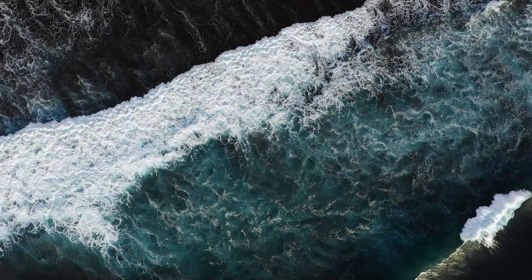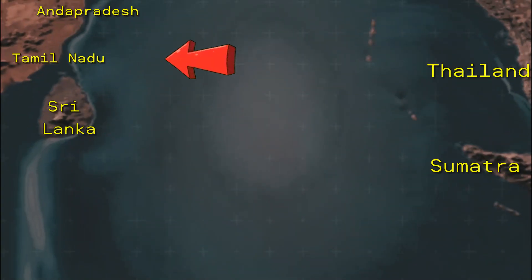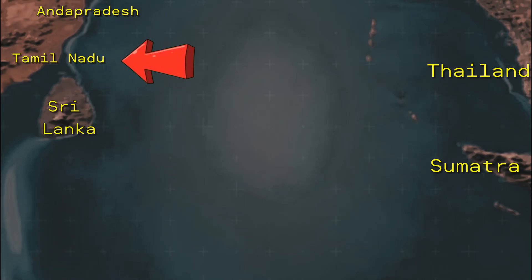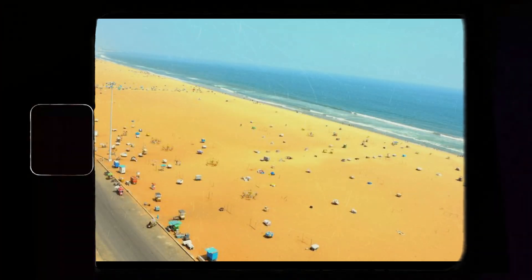However, this was only the beginning of the tsunami's rampage in India. The state of Tamil Nadu, which was hit about 15 minutes later, fared much worse. The symbol of the tsunami's rampage in the area was the city of Chennai, where an 8-mile-long city beach was completely devastated by the wave. As in Andhra Pradesh, the wave came suddenly and without warning and swept at great speed across the beach, surprising unsuspecting pedestrians.